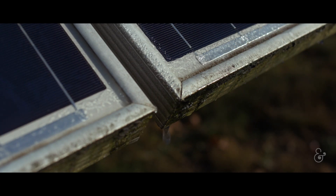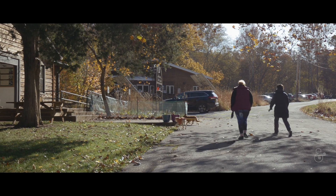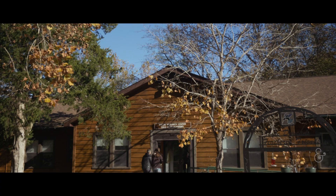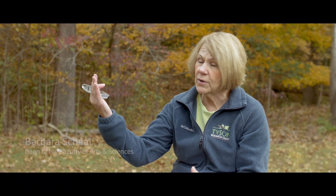We're here at Tyson Research Center, which is in Eureka, Missouri, and we're here at the end of October and the leaves are just beginning to turn. We're at the beginning of adaptation to winter. It becomes really critical that the plants conserve water, and one of the ways to do that is to get rid of their leaves.